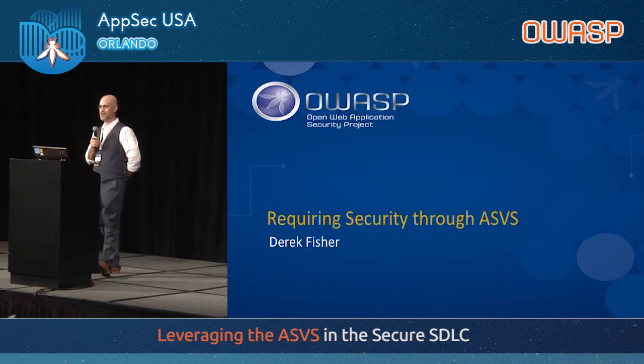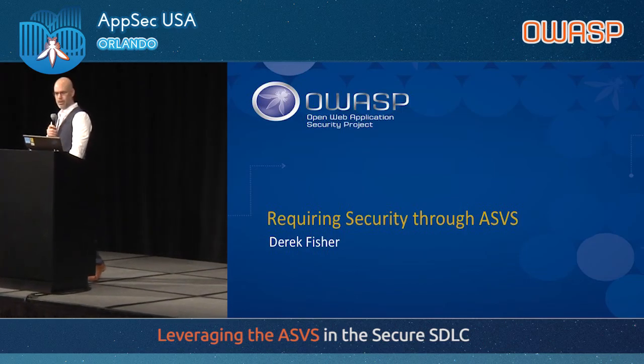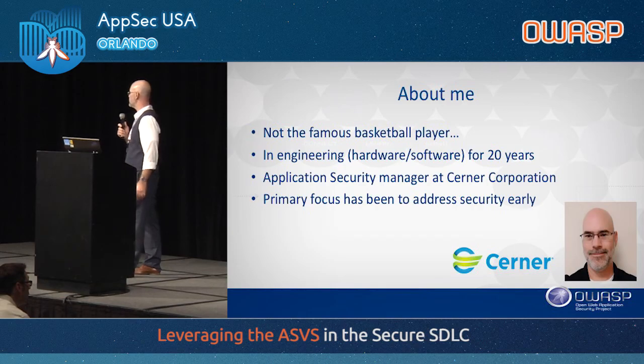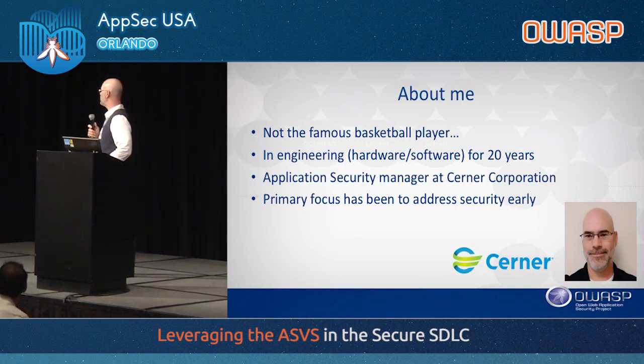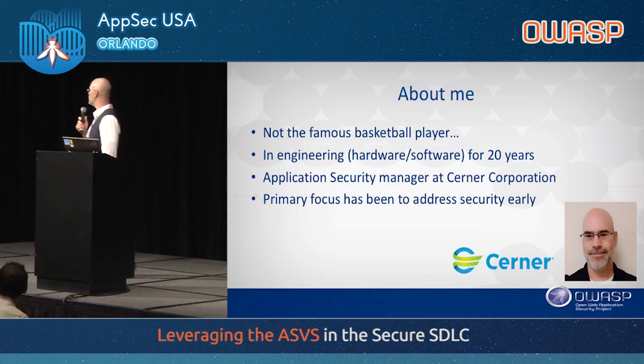Thank you everybody for coming. I know it's after lunch, so I'll try to keep this engaging. Hopefully nobody falls asleep. I'm not the famous basketball player Derek Fisher — I actually got that today in the hallway at one of the vendors' tables. I will sign autographs, though, if you want.